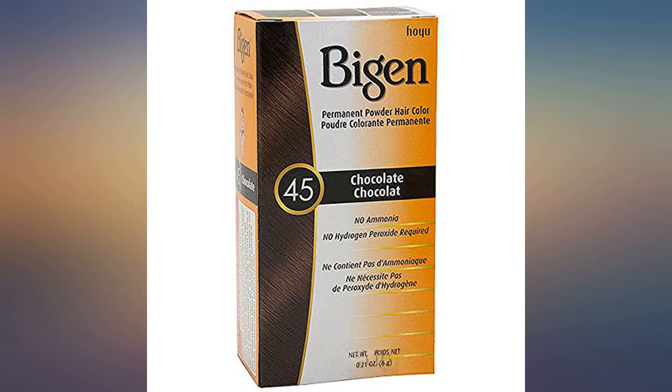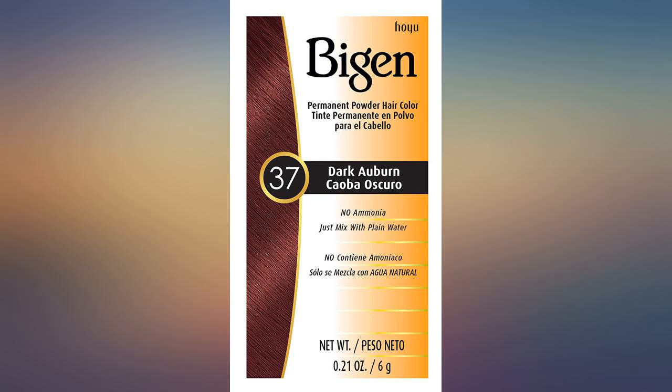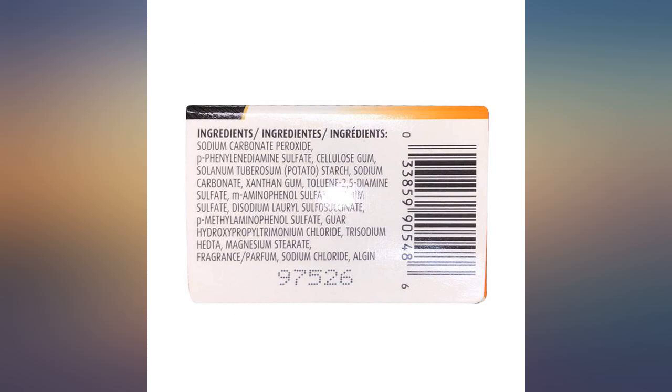It's simple. Just add water and you use how much you need. You don't have to use all. Some weeks I just want to top up the grays at the hairline, so I just mix a bit and apply with a small brush — a small brush that came with another hair color. Perfect for touch-ups.